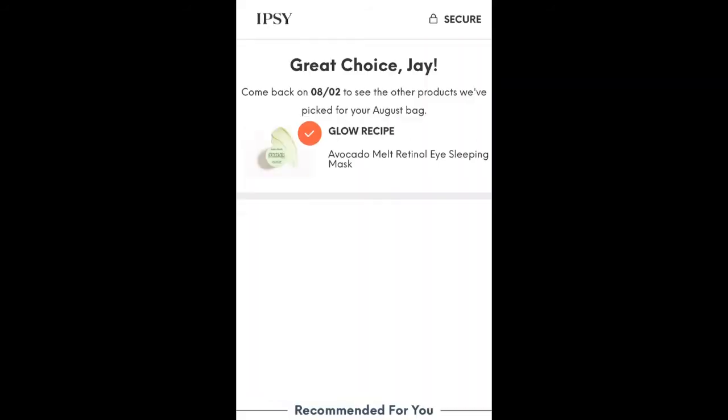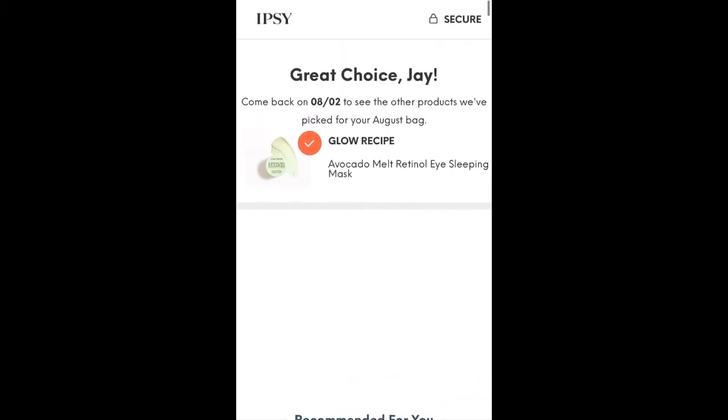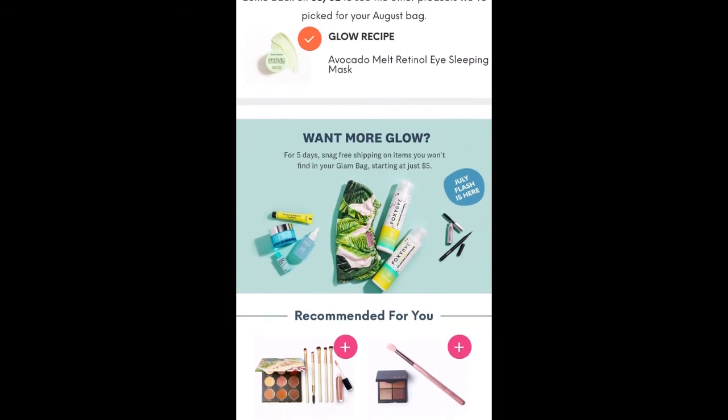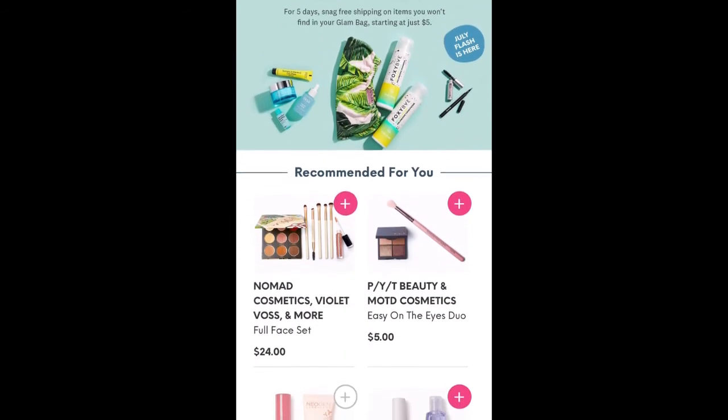So when you confirm your selection — and I don't know if I've explained this before — but it says great choice, Jay, because I originally signed up for this under my husband's name back when you couldn't really have two different accounts. So once you make your choice, you can shop the flash sale.